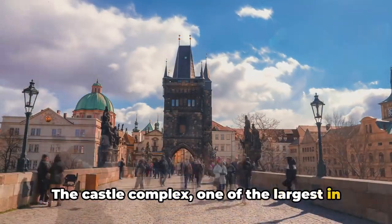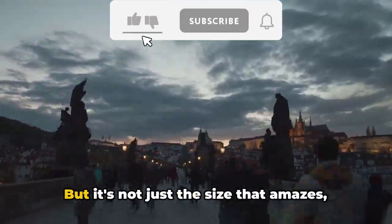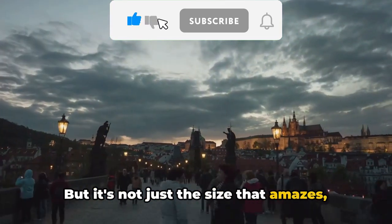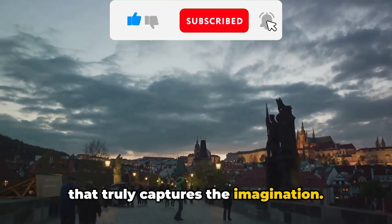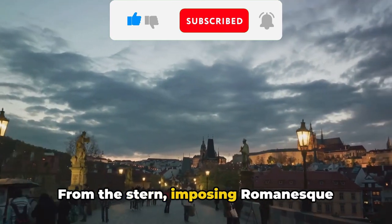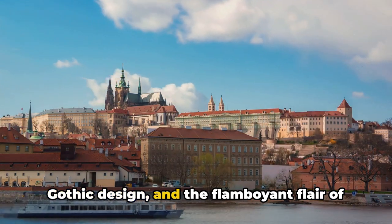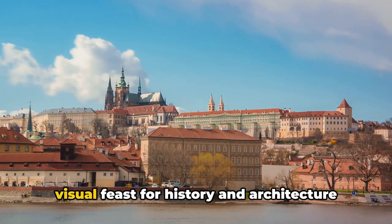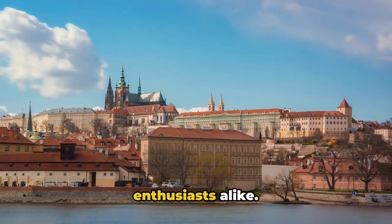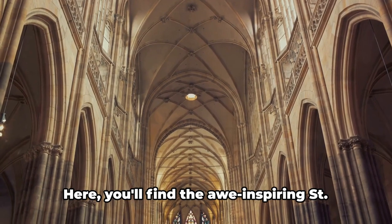The castle complex, one of the largest in the world, spans a staggering seven football fields in length. But it's not just the size that amazes — it's the blend of architectural styles that truly captures the imagination. From the stern, imposing Romanesque structures to the intricate details of Gothic design and the flamboyant flair of Baroque architecture, Prague Castle is a visual feast for history and architecture enthusiasts alike.